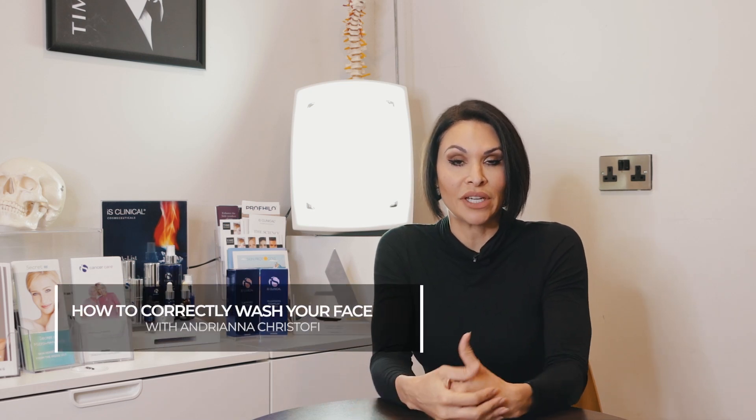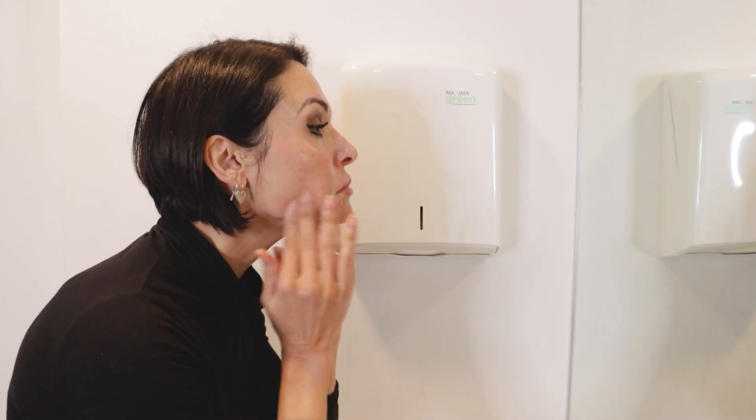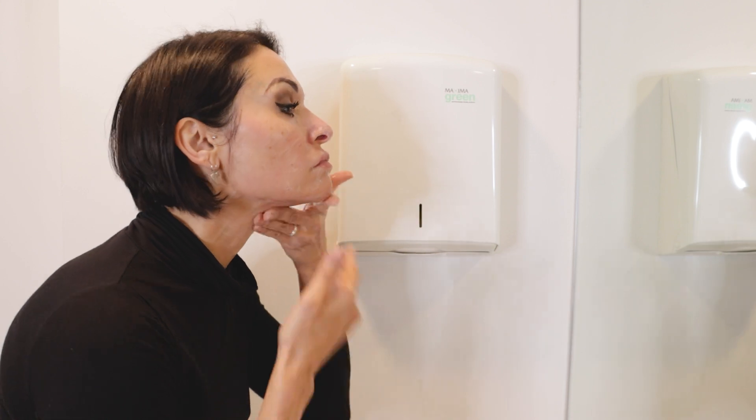How you wash your face can affect your facial skin, so doing it the right way can make your skin healthier and more glowing. The first step is to find a suitable facial cleanser. My advice would be to find something gentle and medical grade that will effectively clean your skin without causing any irritation or sensitivity.